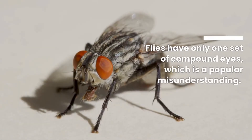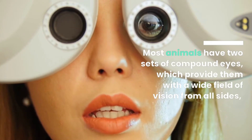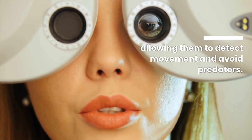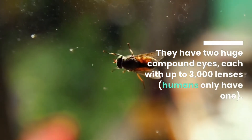Flies have only one set of compound eyes, which is a popular misunderstanding. Most animals have two sets of compound eyes, which provide them with a wide field of vision from all sides, allowing them to detect movement and avoid predators. They have two huge compound eyes, each with up to 3,000 lenses.